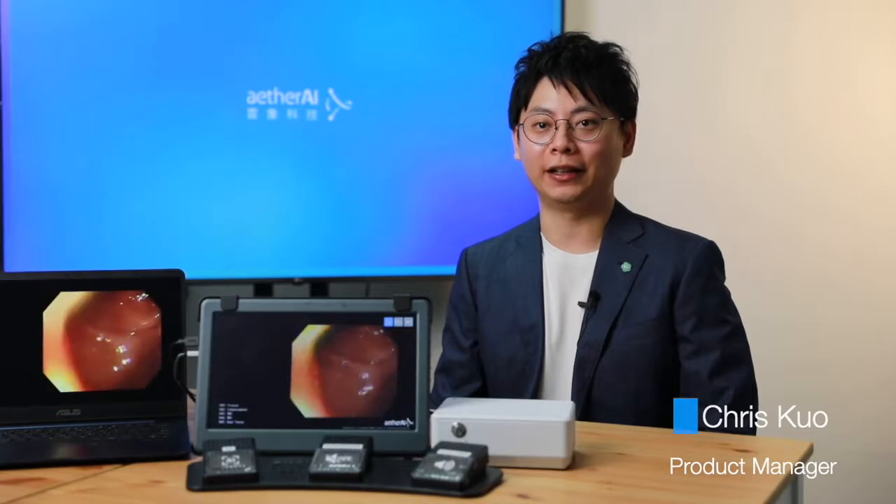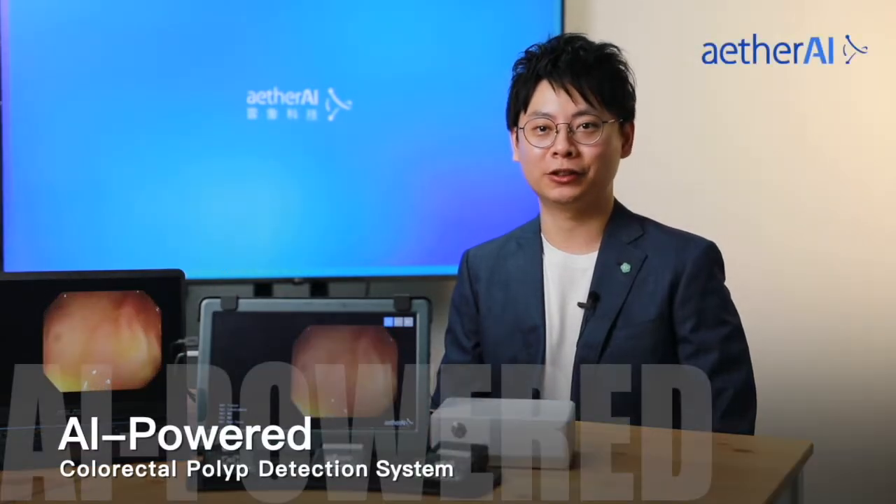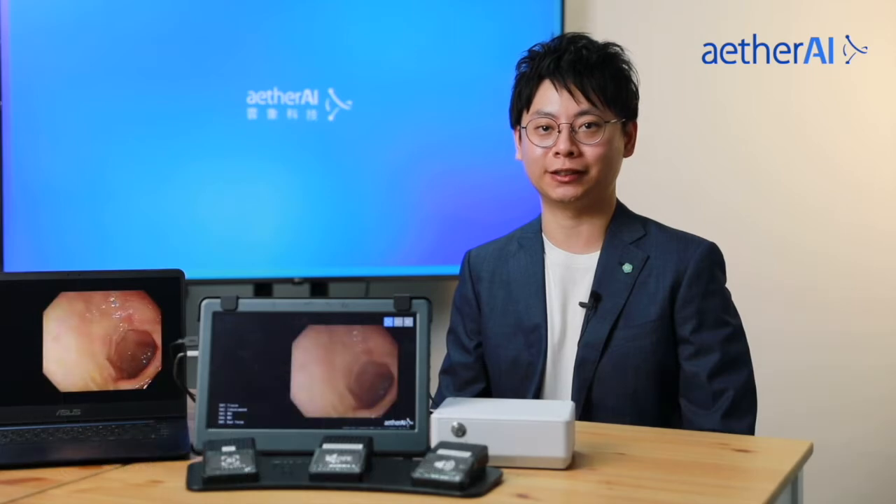Hello, I'm Chris Guo, the product manager at EtherAI. Today, I'm going to demonstrate our AI-powered colorectal polyp detection system.